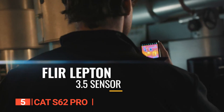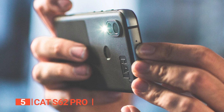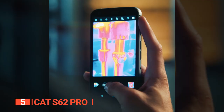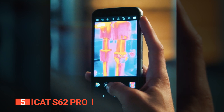Users can superimpose thermal images onto photos captured by the device's 12-megapixel dual-pixel Sony camera, or combine them with FLIR's variable-intensity MSX — multispectral dynamic imaging technology — which adds linear detail from the scene. It's worth noting that the device's laser-assisted distance measurement feature has been replaced by the thermal imaging system.